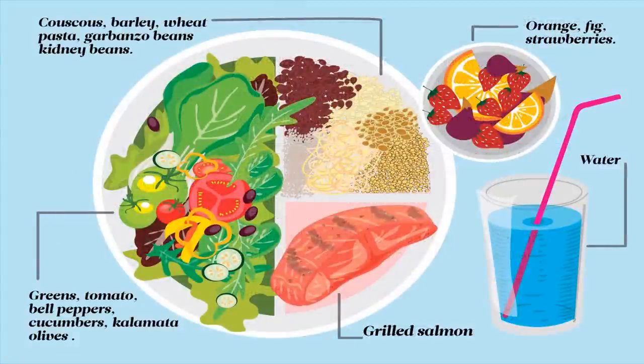This is our Mediterranean plate. It's very similar to what we call the plate method, but here we're adding Mediterranean foods to it. This is a great plate to use if you are trying to plan healthy meals and want to know what should be included in a meal, and also if you have a goal of controlling portions to address your body weight, cholesterol, blood sugars, or whatever it might be. This plate shows you the right amounts of those foods that should be included at your meals.